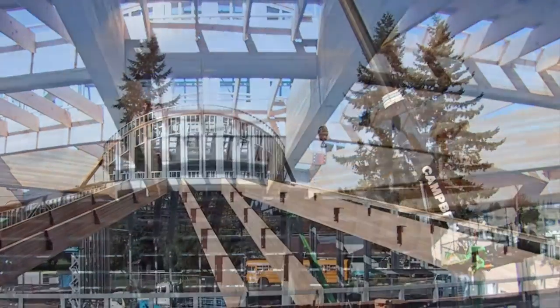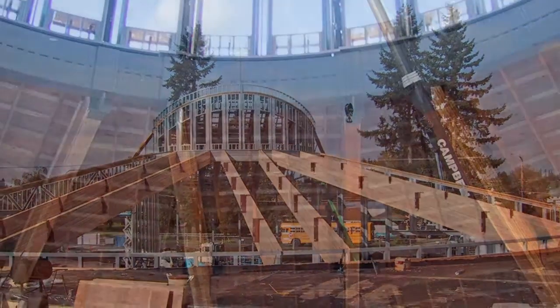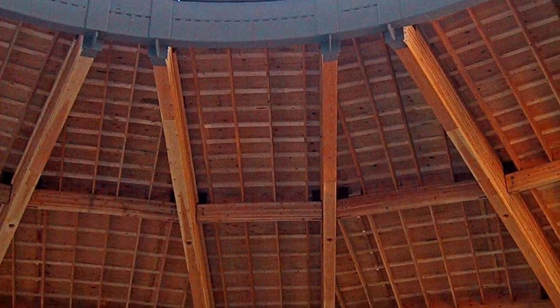Western Wood Structures acted as a subcontractor to furnish and install the clam shell shaped complex glulam roof system for this church in Washington.